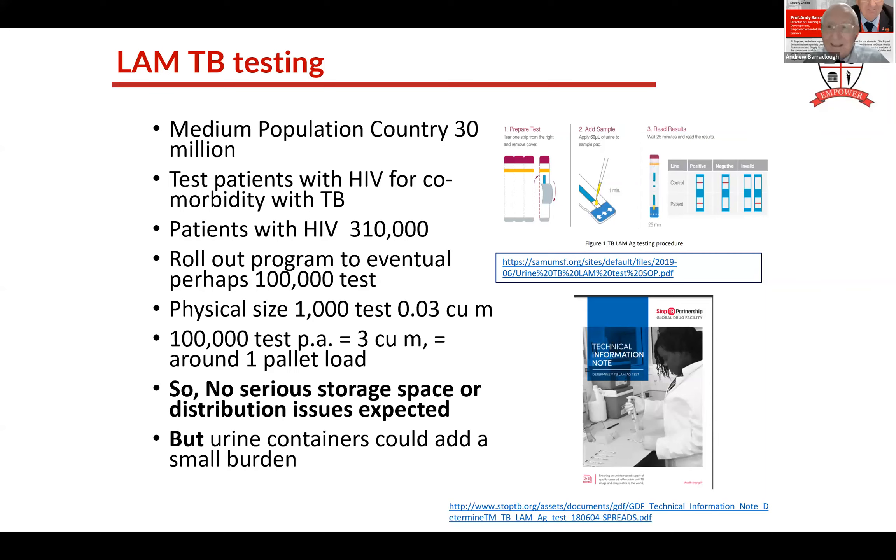The point about this is for you to get used to doing this kind of calculation before the technology arises, so that you are ready when the technology comes along. You can say, 'It's okay, we can manage that, we have enough space, we have enough distribution capacity.' You need to be doing these kinds of calculations.